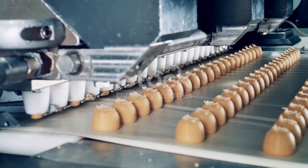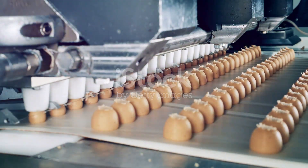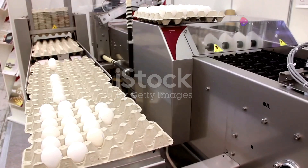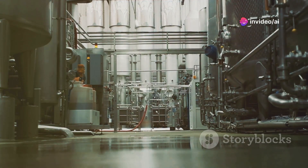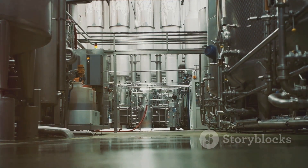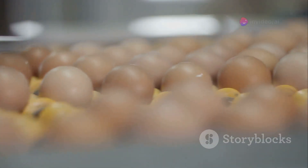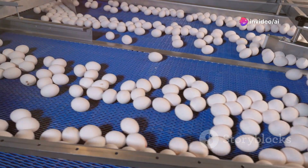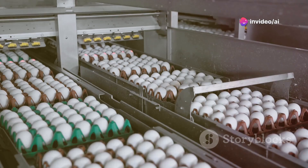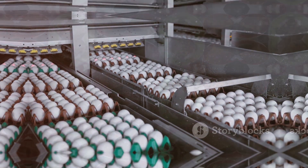The Industrial Revolution brought significant changes to food production, including scrambled eggs. Mass production techniques emerged, making it possible to produce large quantities of food quickly and efficiently. Pasteurization — a process of heating liquids to kill bacteria — became widespread, increasing the safety and shelf life of eggs. Refrigeration technology also advanced, further extending the freshness of eggs, paving the way for mass production and distribution.